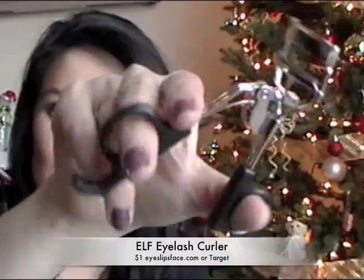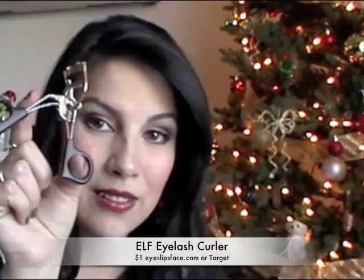These are some personal favorite products of mine. One of them is only a dollar and it is my ultimate favorite eyelash curler — the e.l.f. eyelash curler. You will find this at Target stores or at eyeslipspace.com. It's a wonderful little tool for eyelashes, it just fits my eye really well, and I use it every single day.